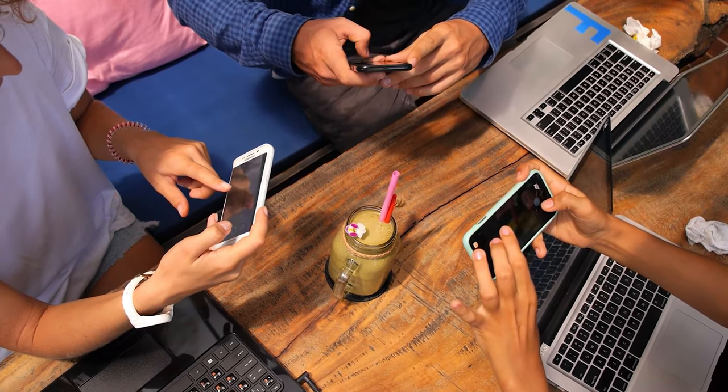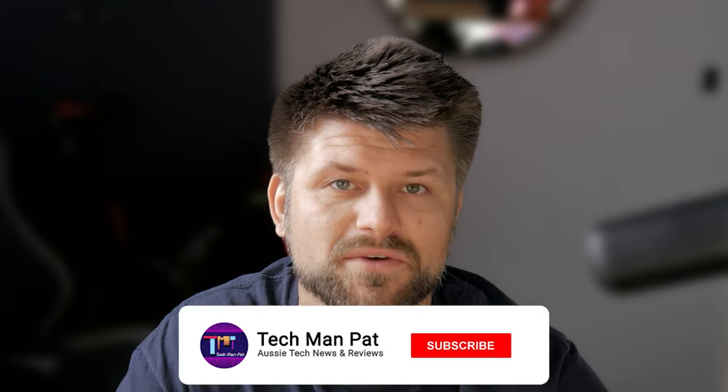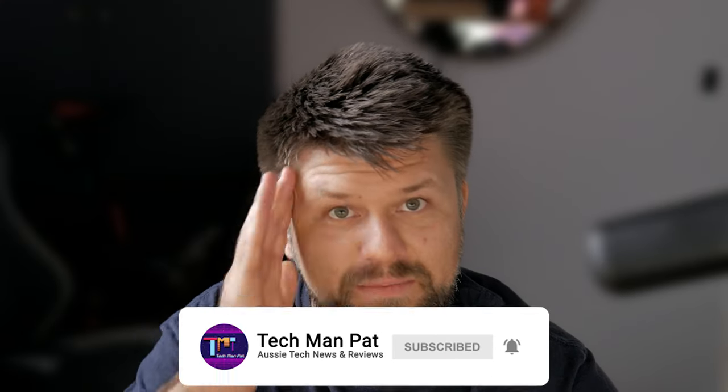So while Wi-Fi 7 is still a while away for the average consumer who may only just be exploring Wi-Fi 6, this new generation has something pretty cool to look forward to. Ultimately, it will be a simplification of current technology — no more caring which band you connect to. Thank you very much for watching, make sure to like and subscribe and I'll catch you all in the next one. Bye!